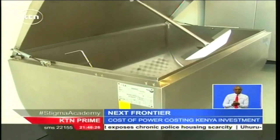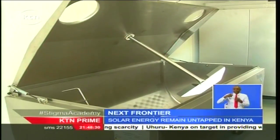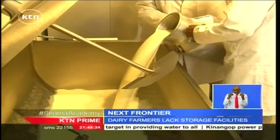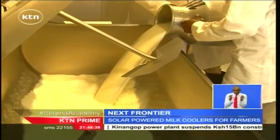The solar milk cooling system consists of a solar generator that provides power to a conventional block ice machine, which provides enough ice to cool the milk for up to three days after milking.